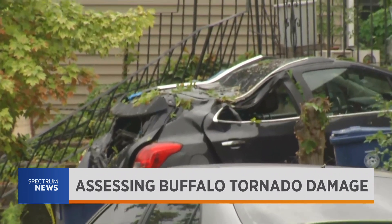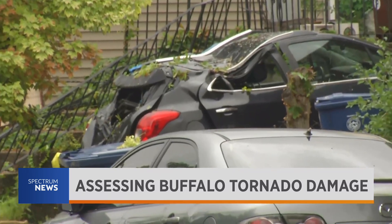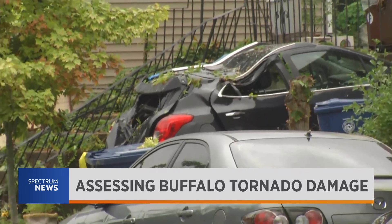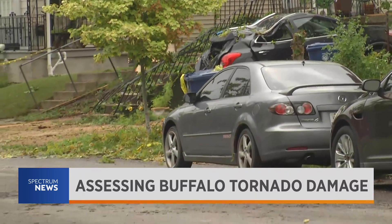Back to that cleanup — you could hear all those chainsaws behind Jesse there as cleanup continues. And here on Third at Prospect, that car just crunched by a tree that has since been removed.